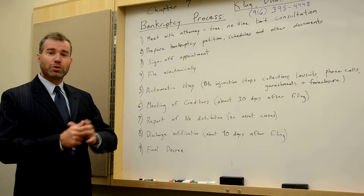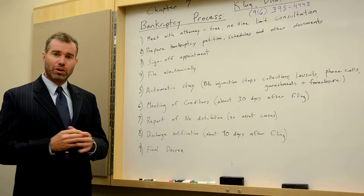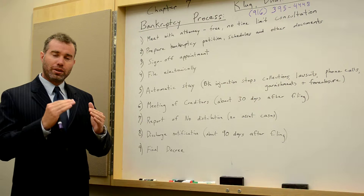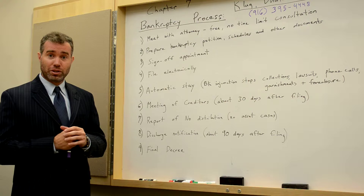The third step is doing a sign-off. When we are completely done with your bankruptcy petition, we will sit down and review your bankruptcy and make sure that you understand exactly what is being filed on your behalf. We also make sure that during the sign-off period we receive certain signatures from you to confirm that this information is indeed correct.